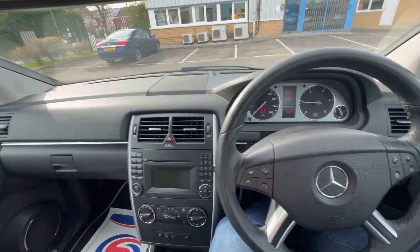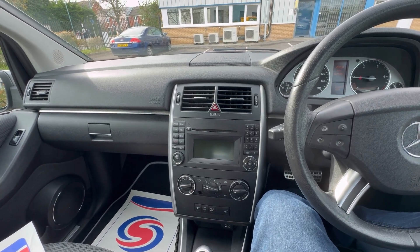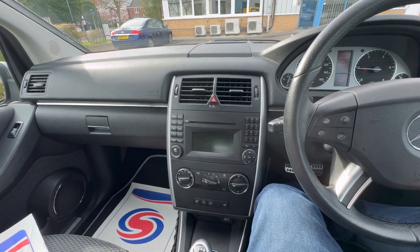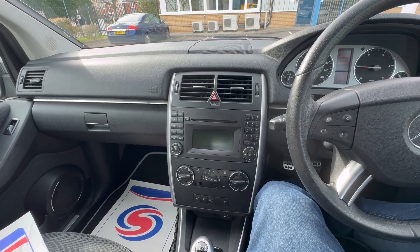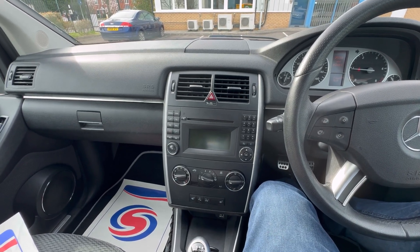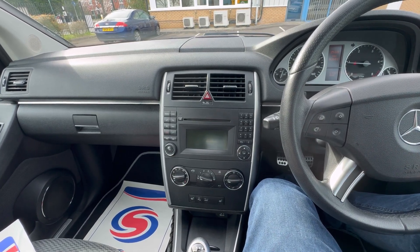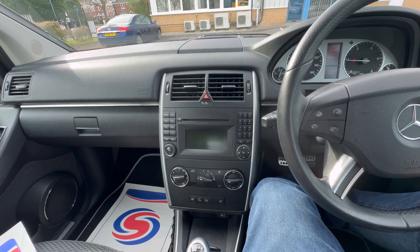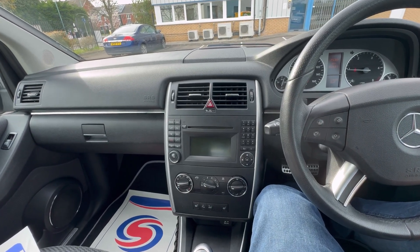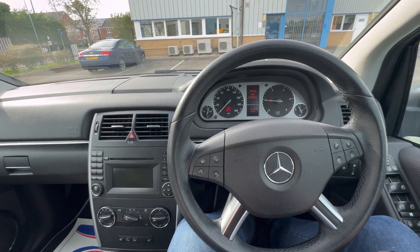That's pretty much it — the car drives absolutely lovely with no issues whatsoever. If you have any questions, don't hesitate to ask. You can call me on 01684 355032 to arrange a viewing. Thank you very much for your time — I appreciate you sticking around, this video is probably over 20 minutes. If you've made it to the end, I salute you. Thank you so much, have a great day, and hopefully I'll see you soon — take care, bye!